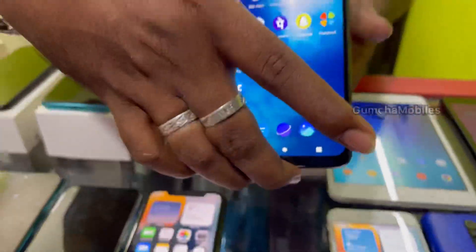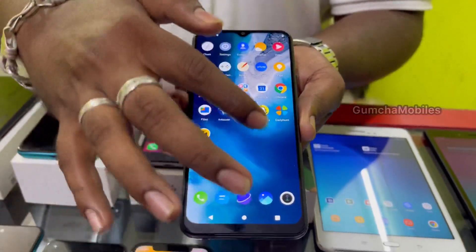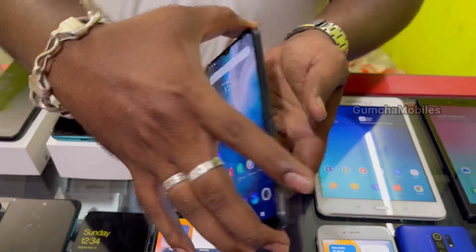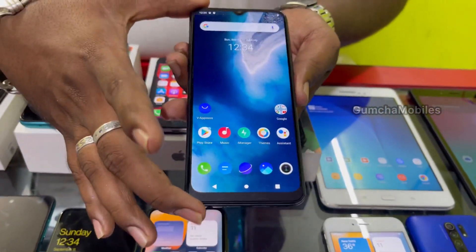Next model is Vivo Y20G. It has 4GB RAM, 64GB inbuilt, 5000mAh battery, neat condition.